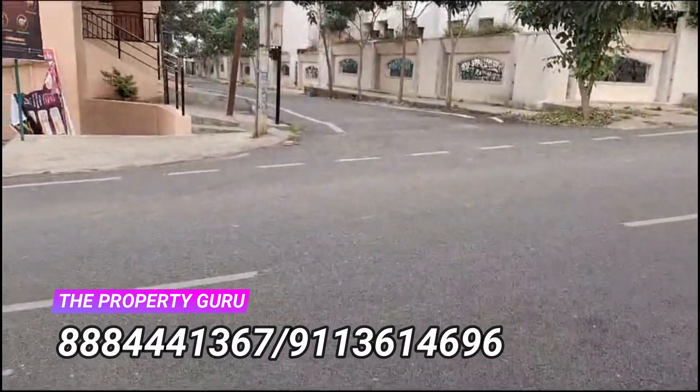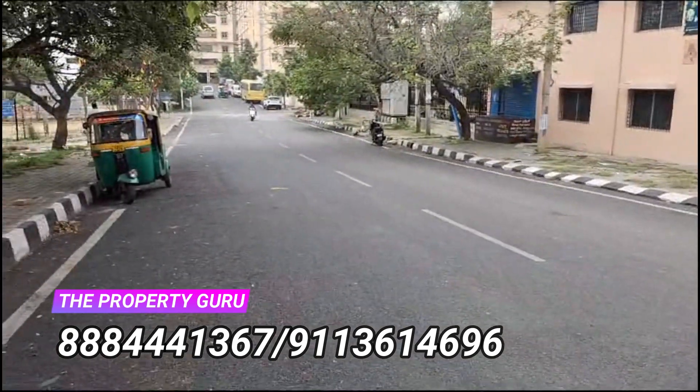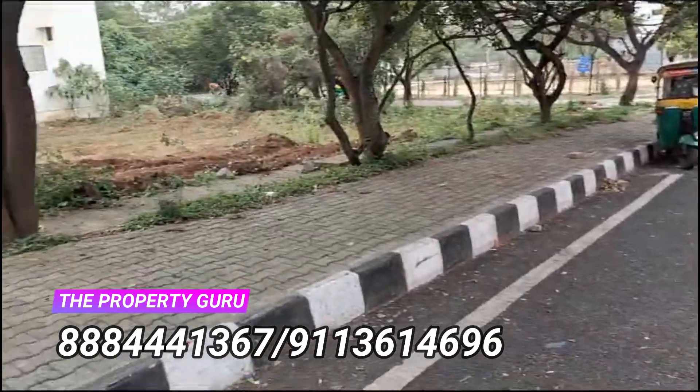The asking price for this property is Rs. 12,500 per square feet. Do note that there is a few feet of road hit to the property on the north side.